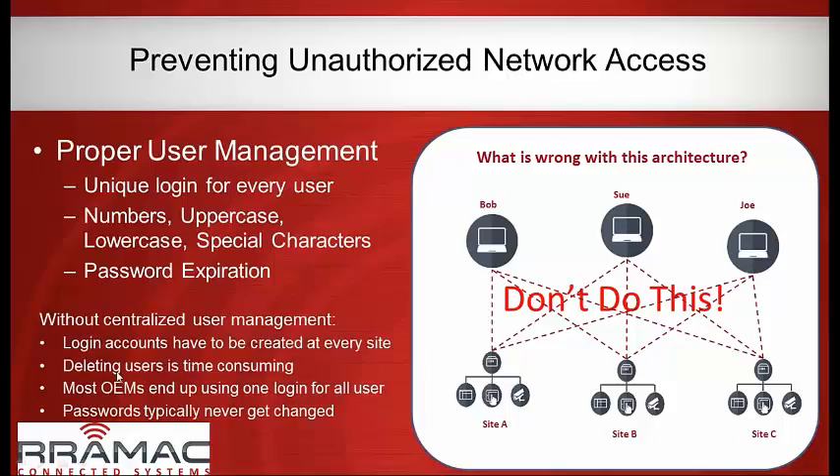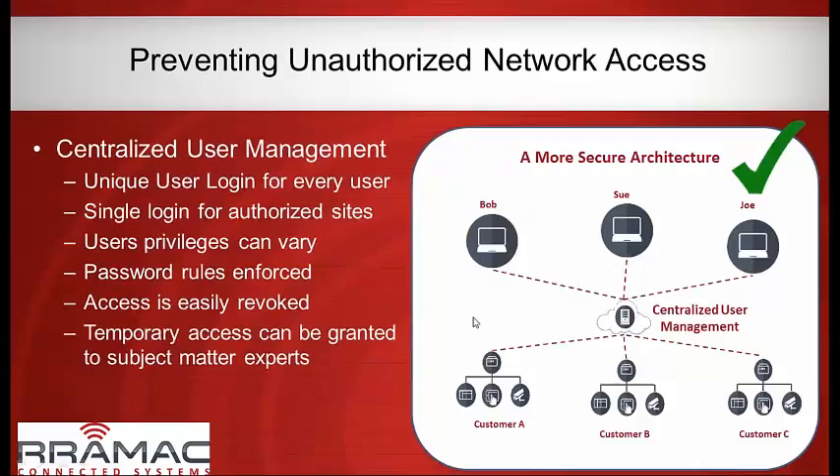The issues are: logins have to be created at every site, and removing departed users is time-consuming. So most OEMs end up using a single login with passwords that never change — often the business address, phone number, or their name spelled backwards. They're not hard to get into. A better, more secure approach is to have a centralized server managing user access. With a hosted server managing usernames and passwords, if Bob leaves the company you delete his username from the central server that same day, and he has no access to anything in the field.